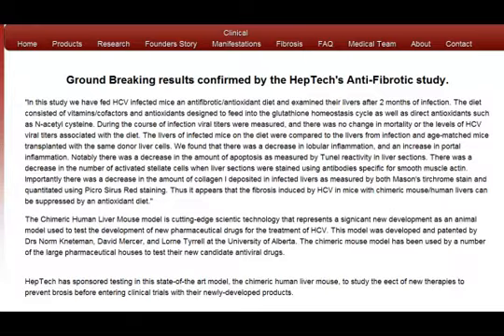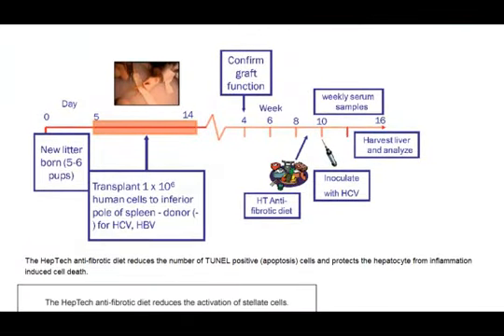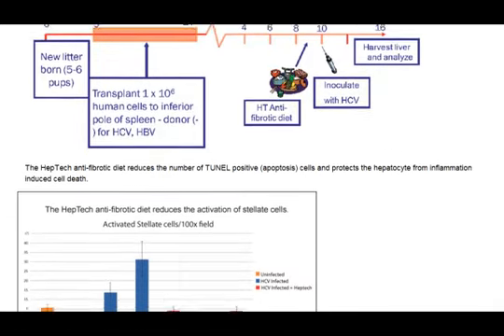This study was done in chimeric mice — a combination of genes. What they have done is grafted human liver cells onto the spleen of these mice and let them settle in, and then they treated them with the anti-fibrotic diet in the HEPTEC product. About a week later, they injected them with Hepatitis C, and then they harvested the liver cells and looked at the cellular changes in the liver.